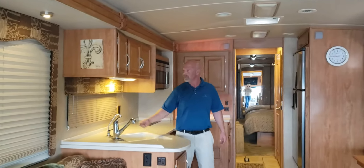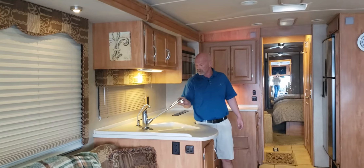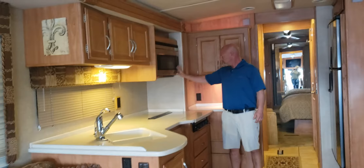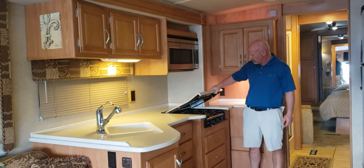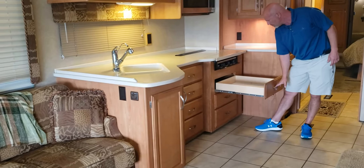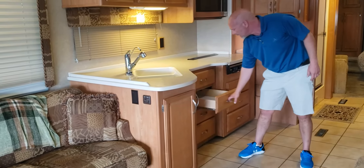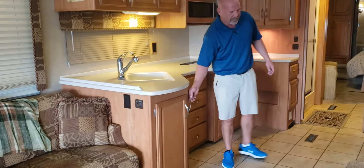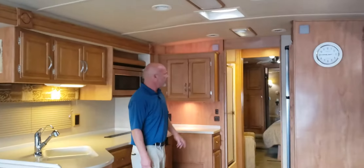Of course, you still got your real wood cabinet throughout the entire coach. Real wood, solid surface counters, dual sink, water purifier, as well as your residential water faucet. You can get your convection oven, three burner stove, plenty of storage. You got max length on the drawers as well — they're all going to be on bearing guides. All real wood cabinet. You get the larger fridge.